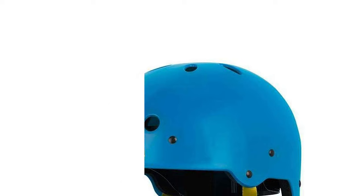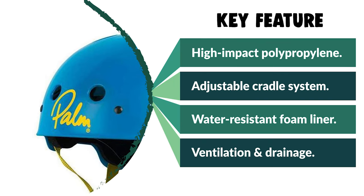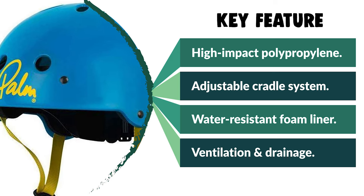Moreover, if you are looking for a special gift for your loved ones who like exploring, camping, hunting, hiking, fishing, or backpacking, then this Palm Kayak Helmet is a perfect choice.